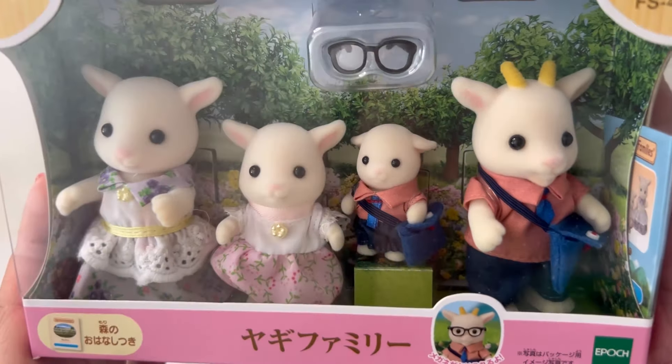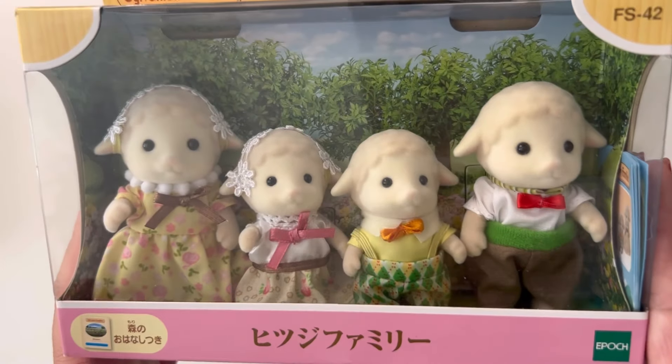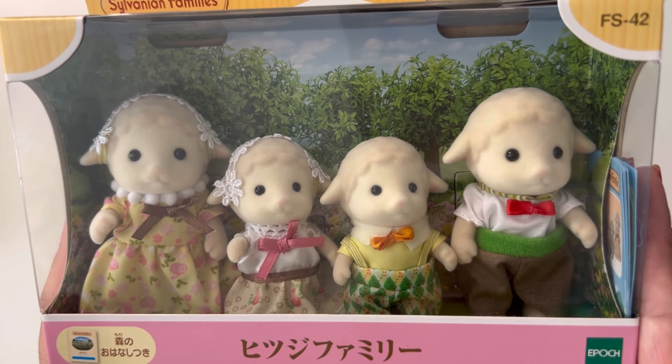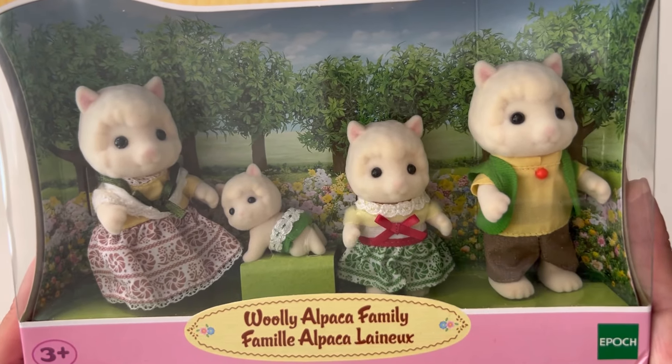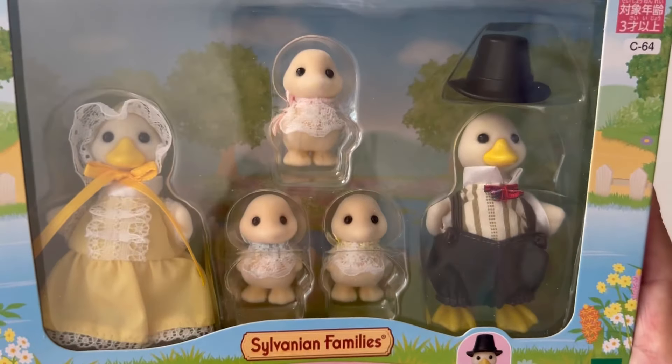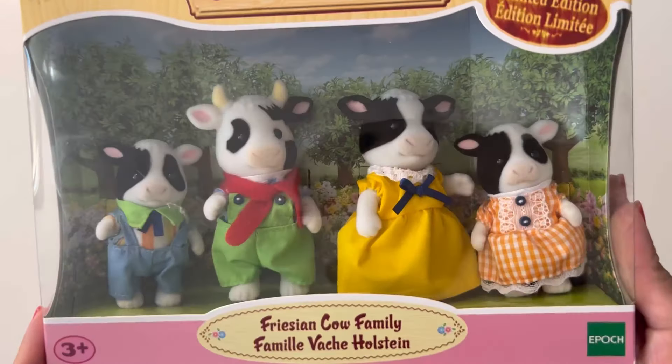Next I've got families that are barn-type families. Let's go ahead and start with the Goat family, and then the Sheep family, and then the Woolly Alpaca family, and then I have the Duck family, and then the Friesian Cow family.